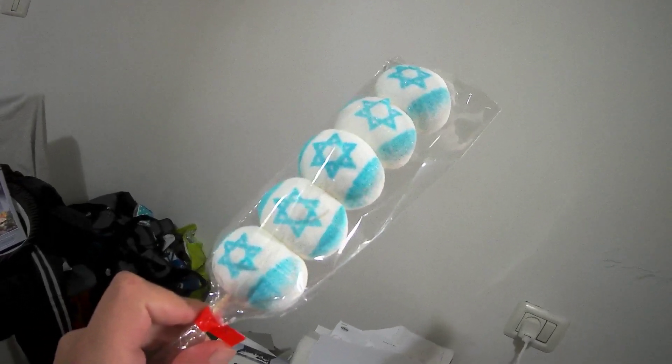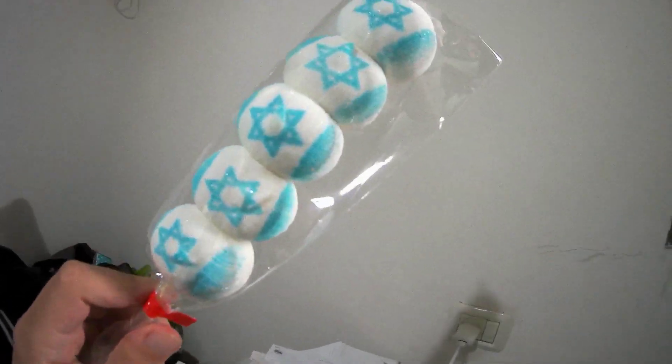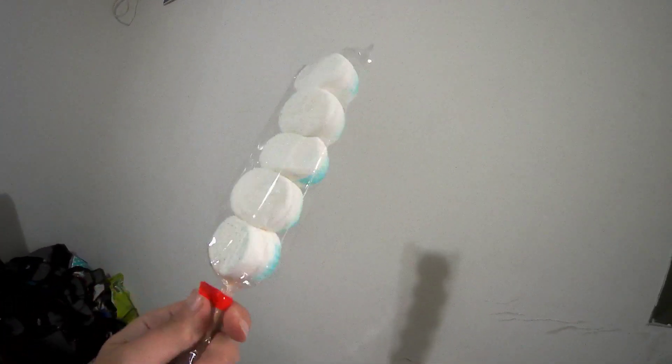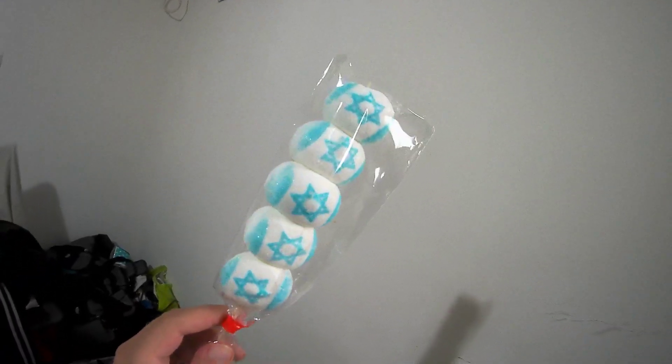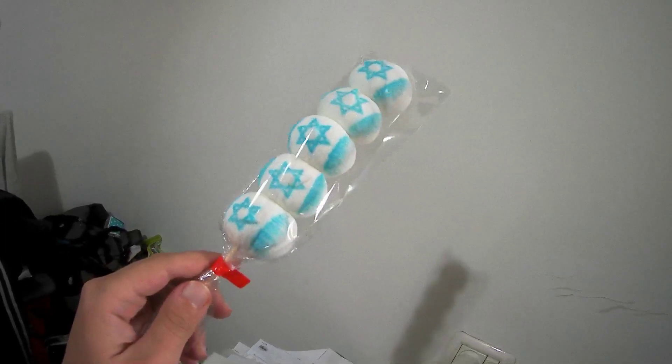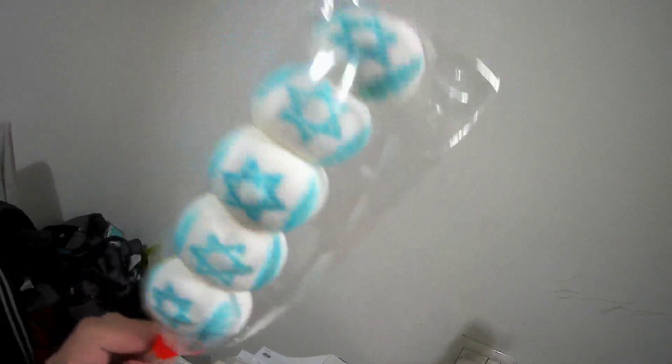Hello everybody, this is the Israeli snack. I got this in Yomath Mahut. This is a really cool product. A lot of sugar, but it does the job well. If you want your little kids to not be hungry, buy them this snack.